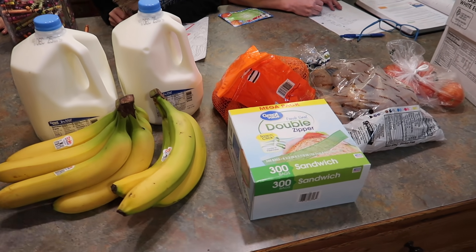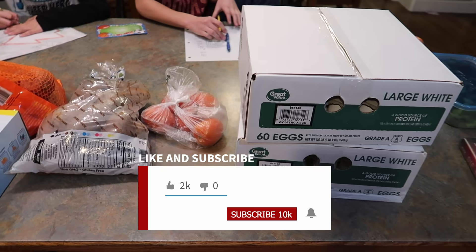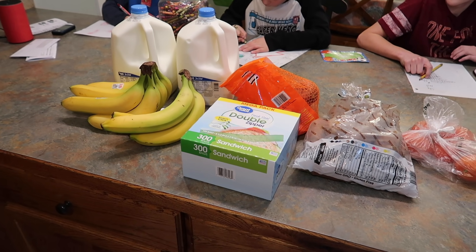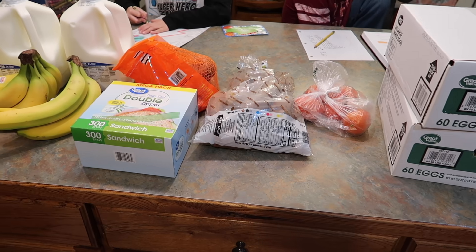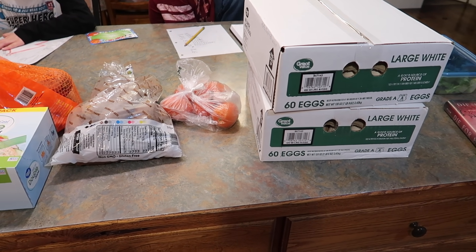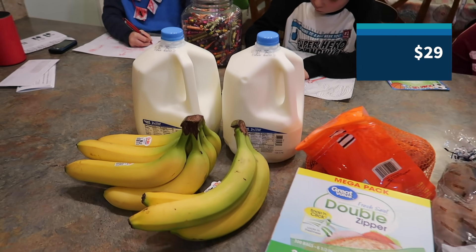This is a very quick grocery pickup — I don't even want to call it a haul, it's so small. Just a Walmart pickup. I had a $10 off $50 code that I used, but they were out of a lot of things I ordered. Let me check my email to see how much this cost — I'll put it on the screen for you.